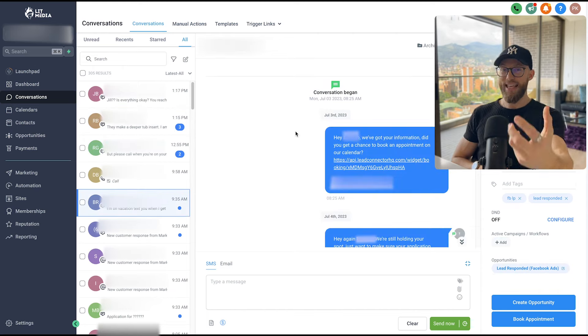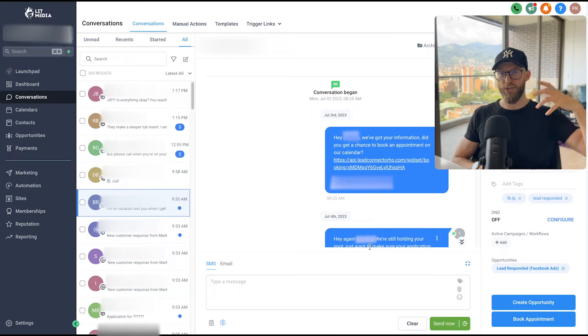In the case that someone doesn't book an appointment, this is the text message they get: 'Hey [Name], we got your information — did you get a chance to book an appointment on our calendar?' We include a calendar link so they can book and we re-engage them. We keep following up to get them to book that initial phone call. Another sample message: 'Hey, we're still holding your spot — just want to make sure we service you.' The goal first is to get them to respond, then to book.